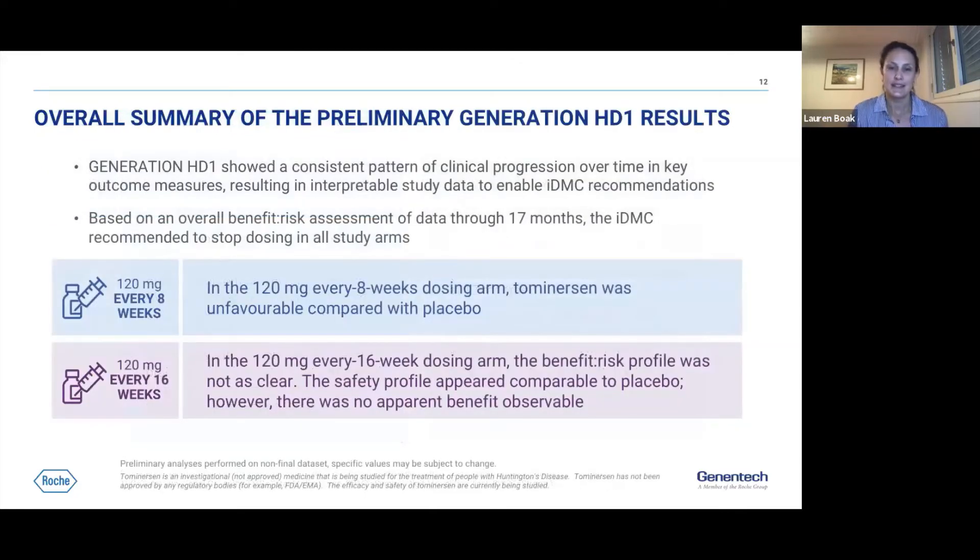This is the overall summary of the preliminary data. A critical first point is that Generation HD1 was run so well that it has enabled us to clearly evaluate differences between arms and interpret the data. This is a very important achievement, reflecting significant support from investigators, sites, and participants.